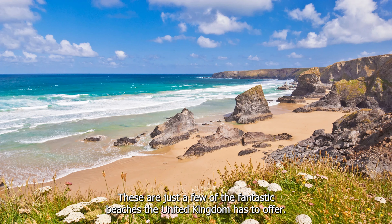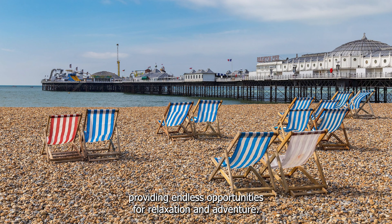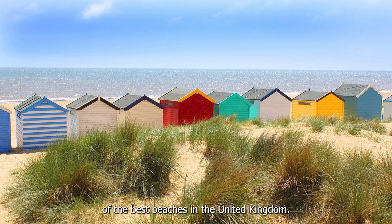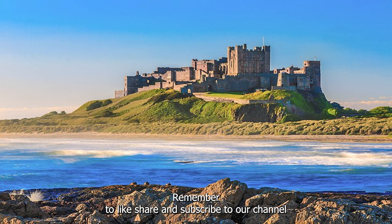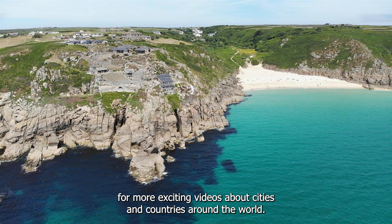These are just a few of the fantastic beaches the United Kingdom has to offer. Each beach has its own unique charm and natural beauty, providing endless opportunities for relaxation and adventure. We hope you've enjoyed this virtual tour of the best beaches in the United Kingdom. Remember to like, share, and subscribe to our channel for more exciting videos about cities and countries around the world.